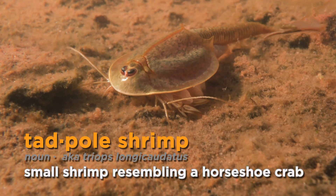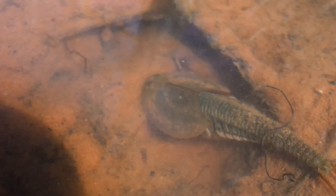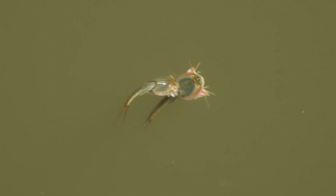The tadpole shrimp are the biggest shrimp in the pool and they're kind of a vacuum cleaner along the sediment. They do come up into the water column sometimes and will feed on fairy shrimp.